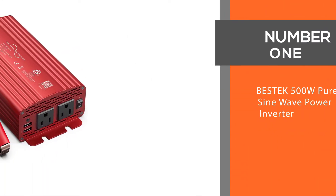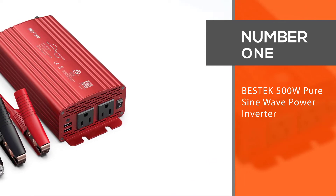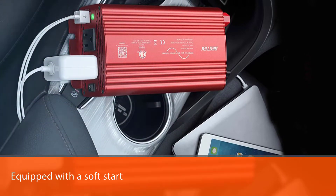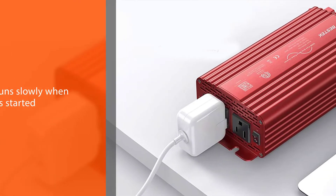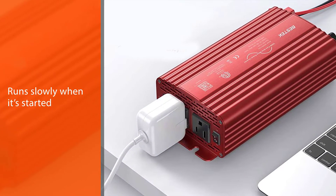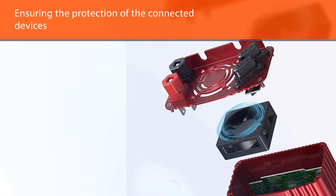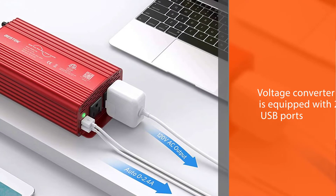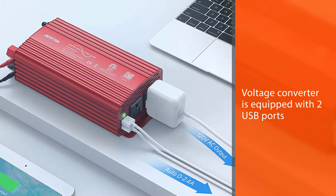Number one — most popular — BestTek 500 watt pure sine wave power inverter. The BestTek 500 watt pure sine wave inverter is equipped with a soft start, which runs slowly when started, ensuring the protection of connected devices. The voltage converter is equipped with two USB ports and can be used to charge video cameras, digital cameras, PSPs, iPads, iPod devices, DVD players, and various mobile phones.